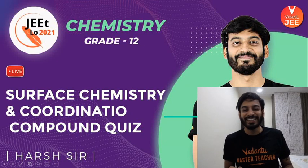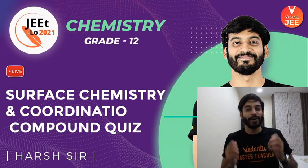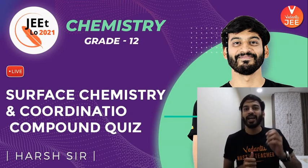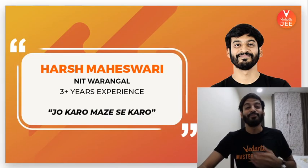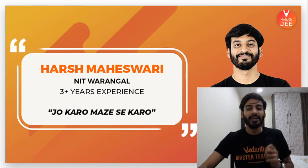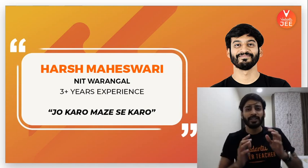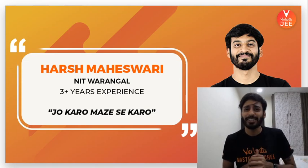Hello, boys and girls. Hello, my sailors. I hope you guys are doing well. Today we will discuss some questions on surface chemistry and coordination compounds. I hope you guys are ready. My name is Harsh Maheshwari. I am an alumnus of NIT Warangal. Today I will talk about surface chemistry and coordination compounds. My students call me Captain — if you're slightly more daring, you can call me Captain as well.